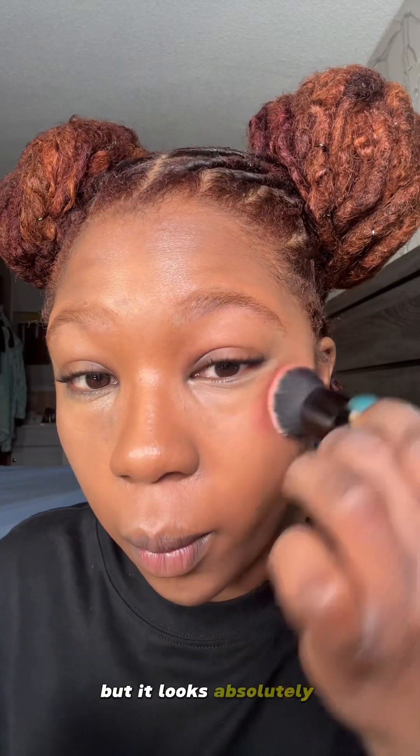Here's the contour slash bronzer palette in She's Chiseled. I haven't used this in a minute, but it looks absolutely beautiful. Alongside is blush by She's Baked — that's like my favorite blush from his palette, honestly. I would buy more of the palette if it was catered to dark skin girls.